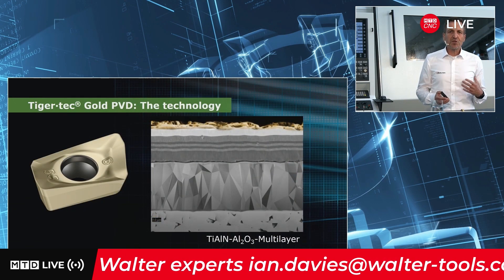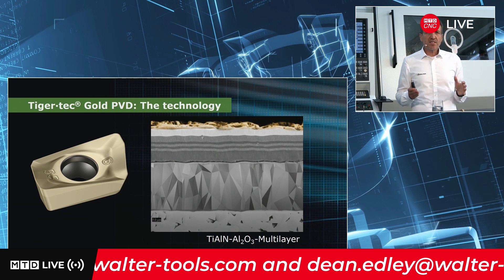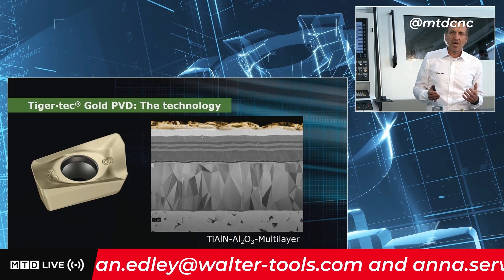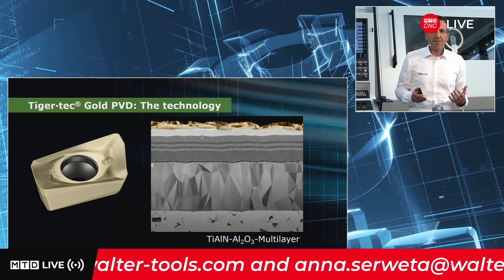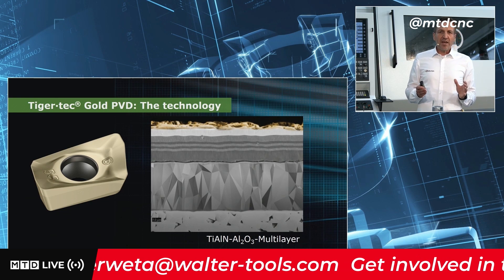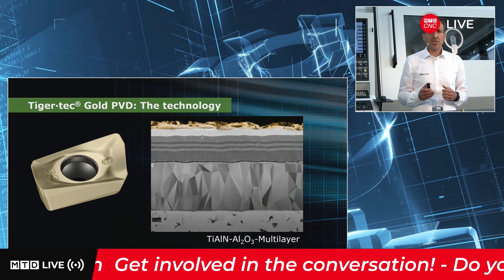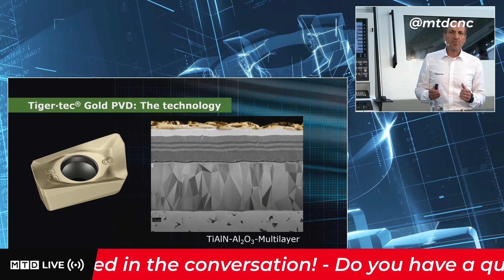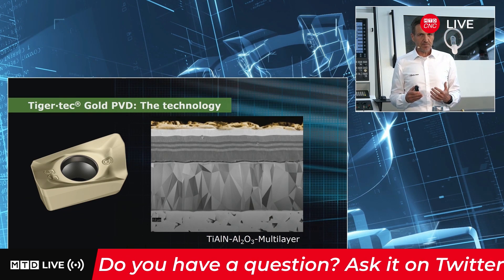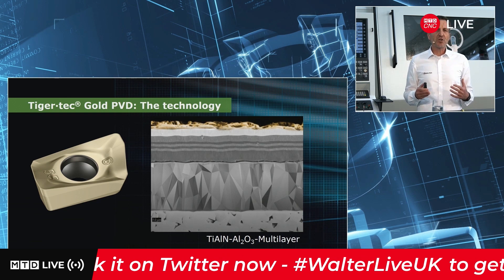I want to give you more details about the technology behind the new coating. Worldwide unique is that we have an aluminium oxide coating within a PVD process. This enables longer tool life even under difficult cutting conditions. We have a multi-layer — it's a combination between titanium aluminium nitride and aluminium oxide coating. The improved crystalline structure of the aluminium oxide coating allows us to increase the cutting parameters, which means we can increase the cutting speed up to 20% even with a higher tool life.